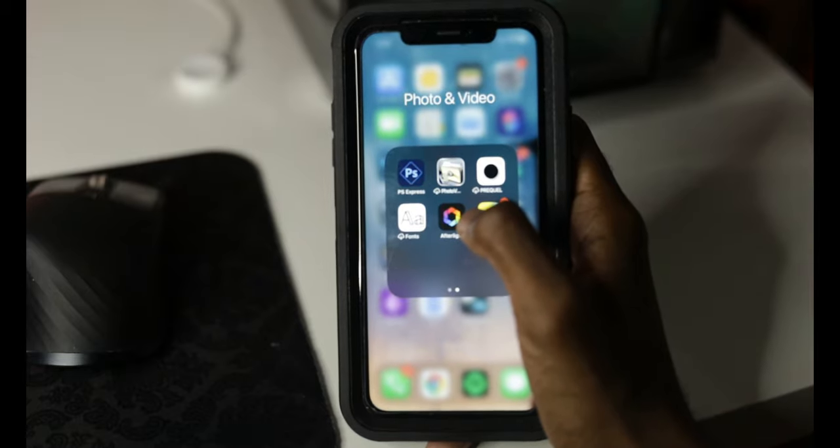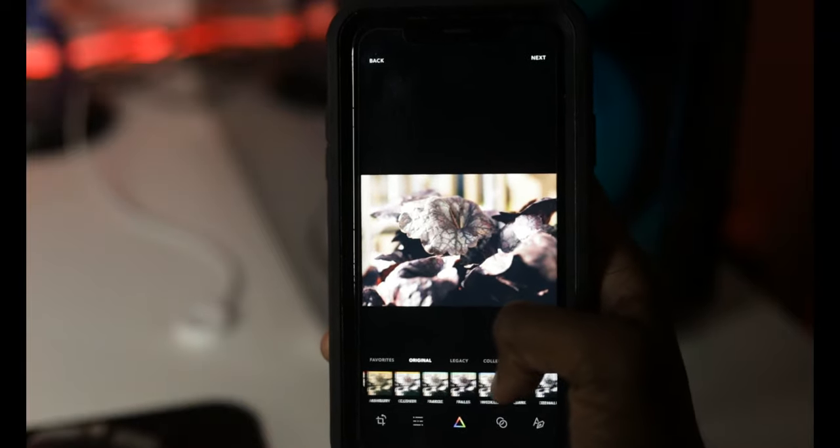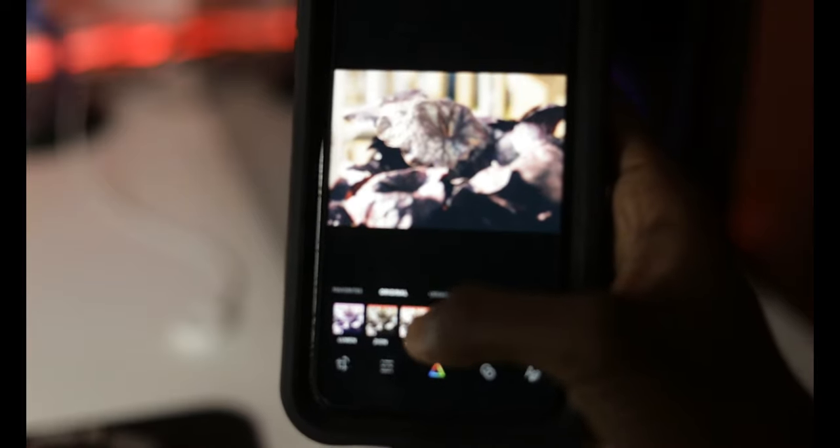For number 3 I have Afterlight. Afterlight is cool because just like Lightroom you get a large array of different tools like curves, brightness, contrast, and touch tools. You also get other tools like color shift and cool light overlays. Just like other apps you get a large selection of filters, and with the subscription you get even more. Afterlight is available for both Android and iOS.